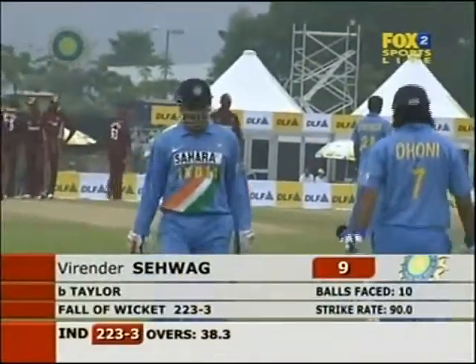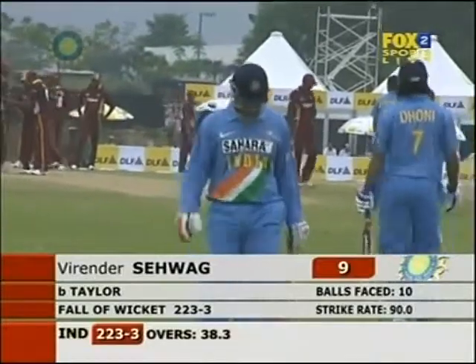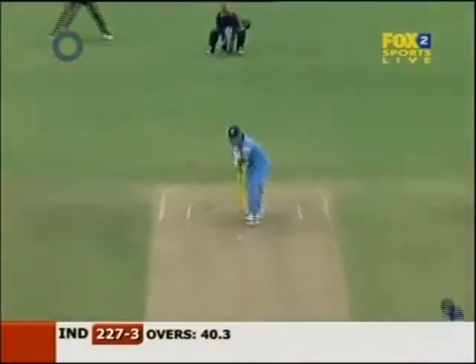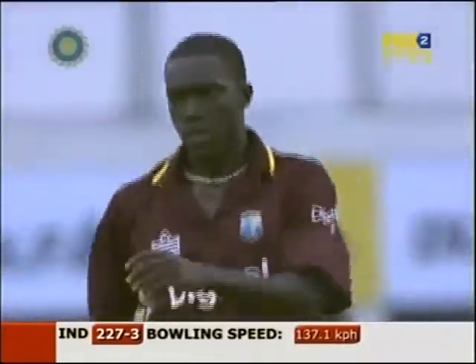And there you have it. Virender Sehwag's gone. He was dangerous — nine for Sehwag. It's now 223 for three. Gavaskar, that's exactly the same delivery.